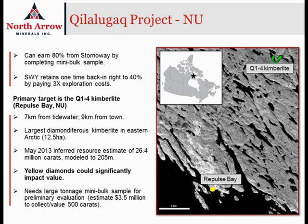The property is subject to an option agreement with Stornoway Diamond Corporation whereby North Arrow can earn an 80% interest in the project by completing a minimum 1,000-ton mini-bulk sample to be collected from the Q1-4 Kimberlite. After the collection of the sample and the valuation of the diamonds that come from the sample, Stornoway will have a one-time right to back in an additional 20% interest and increase their interest to 40% by paying North Arrow three times the costs that North Arrow incurs in the collection of the sample.